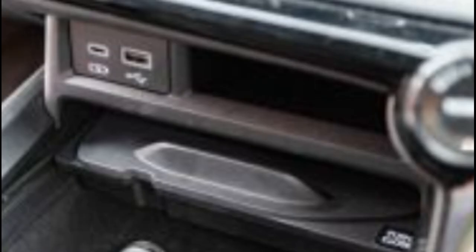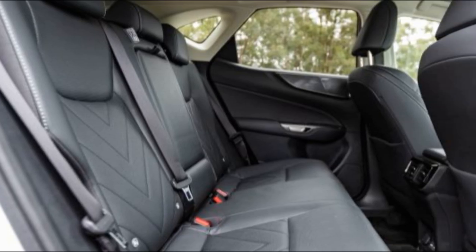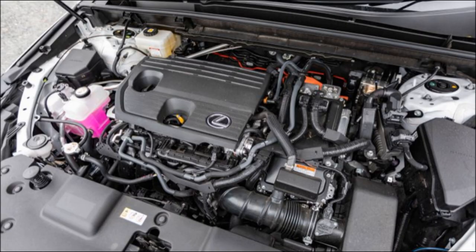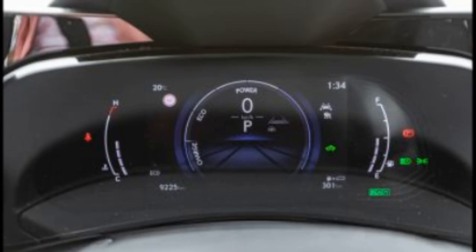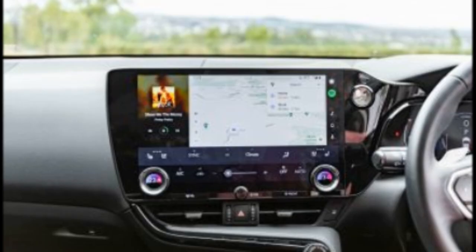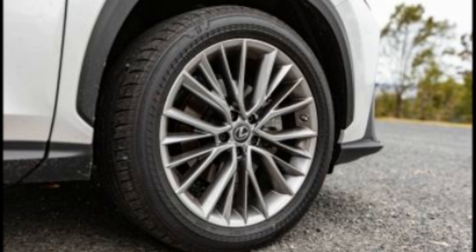We appreciate the NX350H's classy chimes and extremely subtle audible over-speed alerts — take note of that last one, Hyundai. However, we noticed an unusual beeping occasionally when locking the vehicle. Locking with the proximity pad on the door handle usually results in the classic Toyota/Lexus beep, but sometimes it would beep several times for no apparent reason. The E-latch handles have a lovely feel to them, though we know they're very much an acquired taste. I'm less a fan of the gear selector, which can be a bit finicky to use.